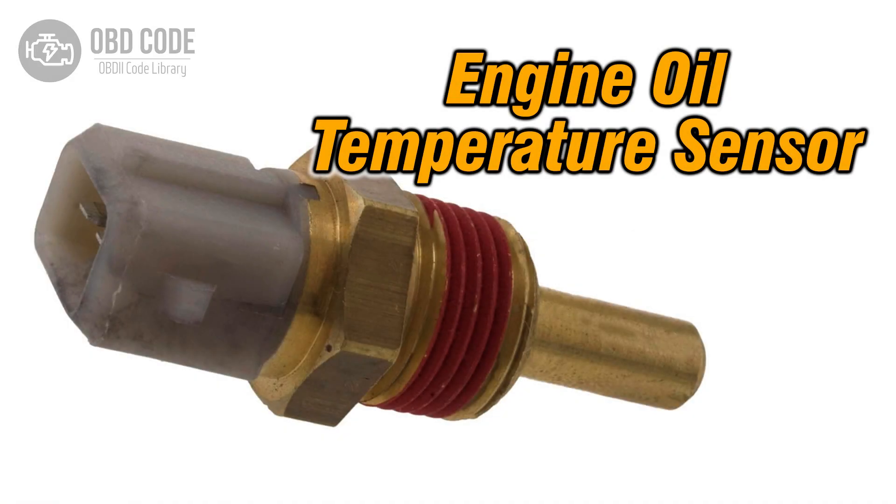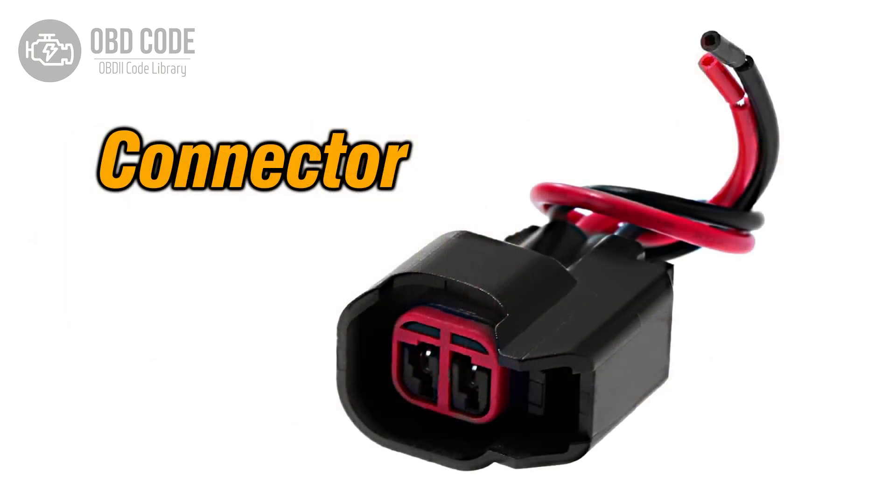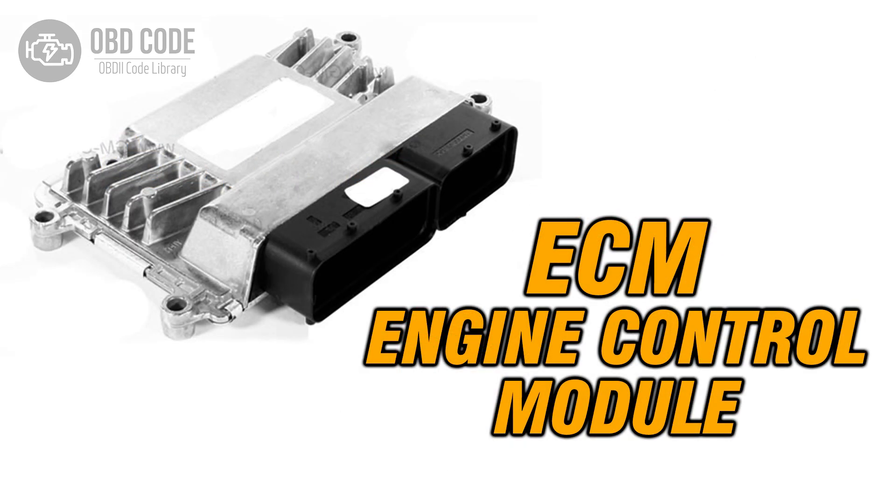Code P0196 Solutions: 1. Replace the engine oil temperature sensor if it is faulty. 2. Check and repair any wiring or connector issues in the sensor circuit. 3. If ECM issues are suspected, consult a qualified technician for diagnosis and potential reprogramming or replacement.